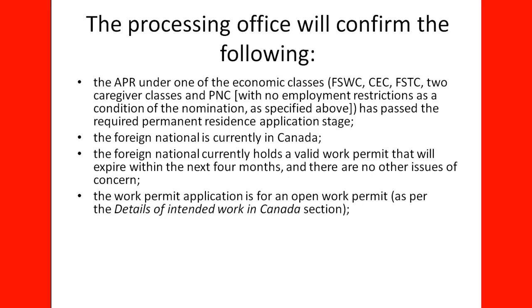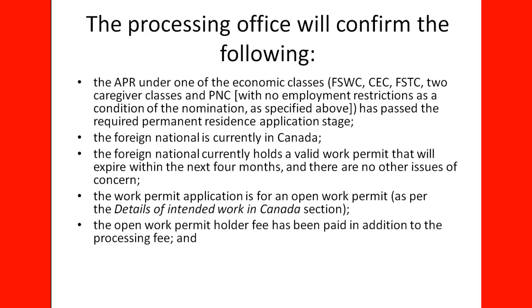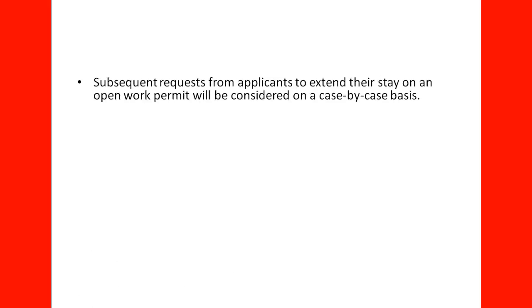The work permit application is for an Open Work Permit as per the details of the Intended Work in Canada section. The Open Work Permit holder fee has been paid in addition to the processing fee, and the applicant is not inadmissible to Canada. Subsequent requests from applicants to extend their stay on an Open Work Permit will be considered on a case-by-case basis.